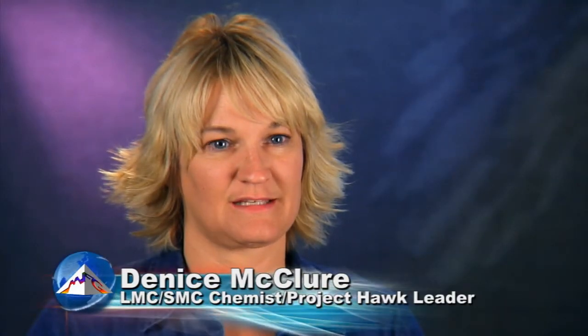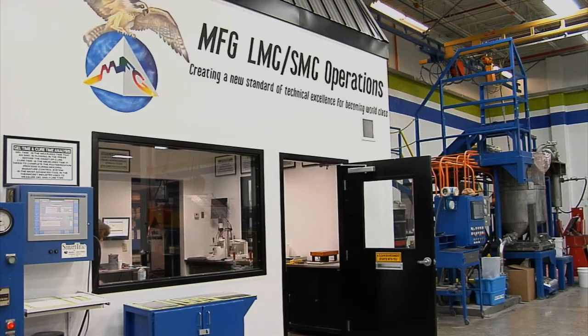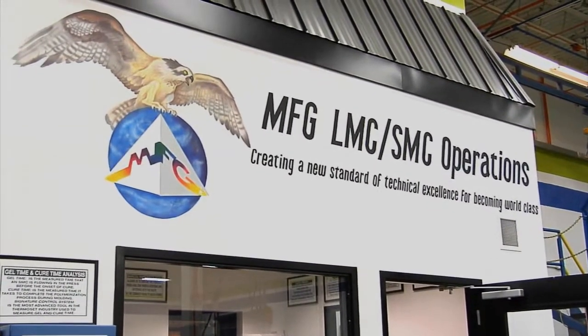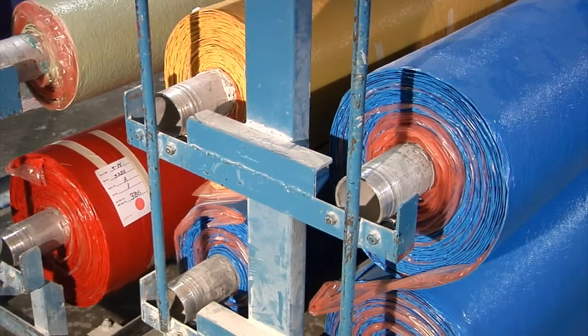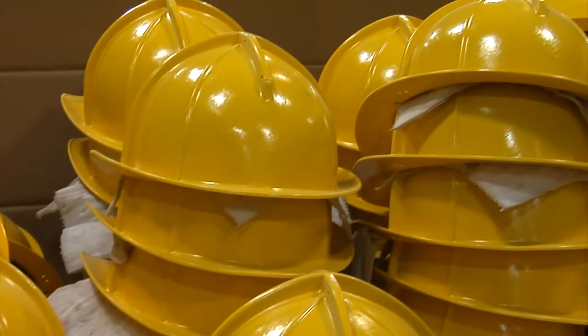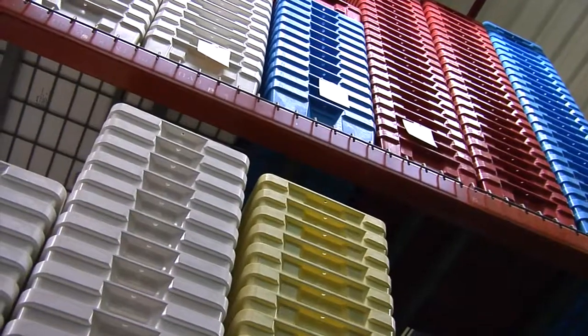Any manufacturing operation that is going to be world class must control its quality and have a stable process. You want a formulation that is independent of environmental factors, process variation, and raw material variation, as well as operator variation. We set up the quality assurance lab in our SMC manufacturing area at the beginning of 2008 to assure that our intermediate products and our final products are at the quality levels that our next customer expects to receive, whether that's an internal customer or external customer.